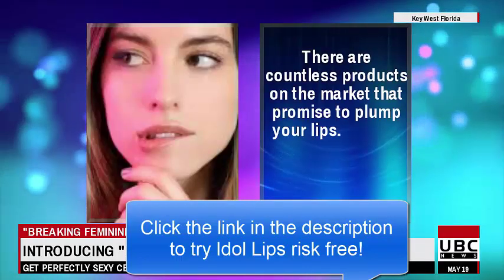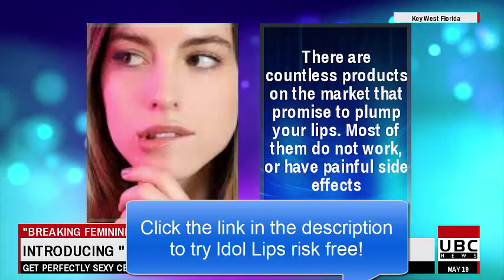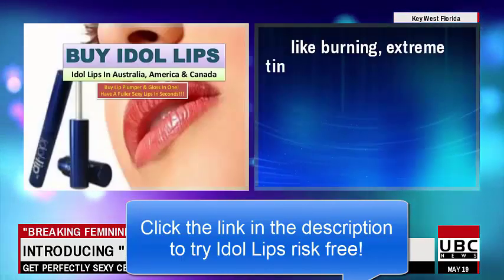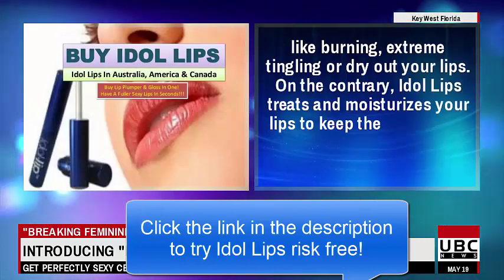There are countless products on the market that promise to plump your lips. Most of them do not work, or have painful side effects like burning, extreme tingling, or dry out your lips.